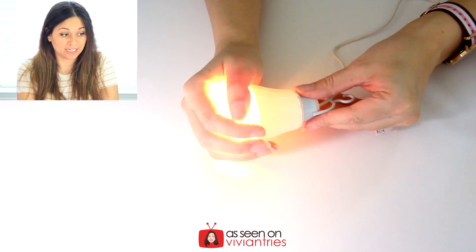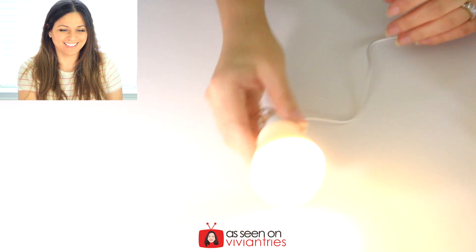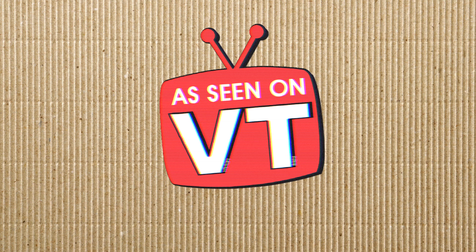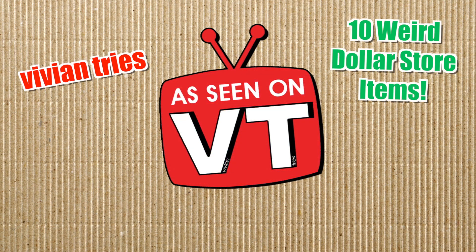Light bulbs get hot, but this one is cool to the touch — not hot at all. Look, would I do this if it were hot? Hello you guys and welcome back to another Vivian Tries. I have for you again another amazing video: 10 Weird Dollar Store Items.